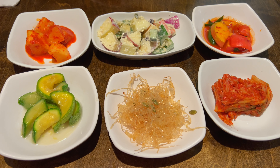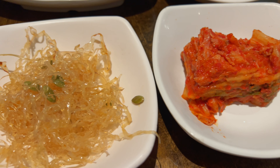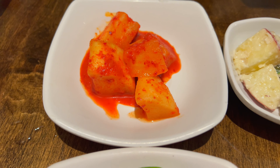Here's Wonjo's banchan: squash, squid, kimchi, apple and tomato, apple salad, and radish. Excited to try this banchan — it's what I look forward to in every Korean restaurant.